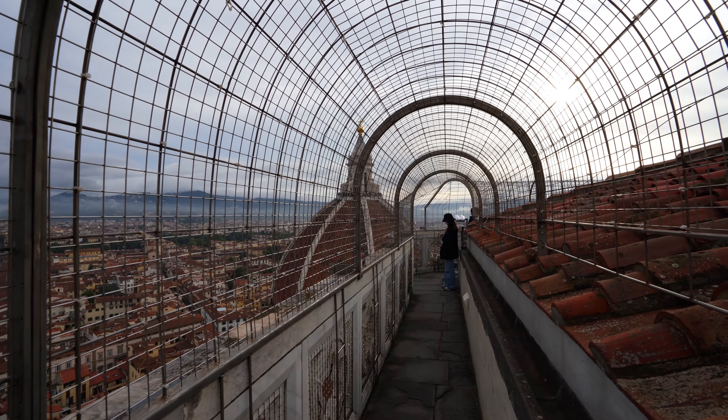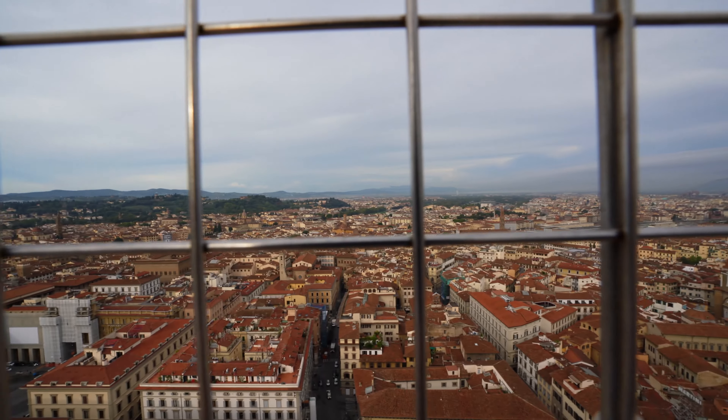Honestly, those 414 steps weren't that bad — very sweaty, very hot, but definitely worth it. That's all you need to know. It was 20 euro for this view. Good thing we didn't do the dome, because that was sold out today.